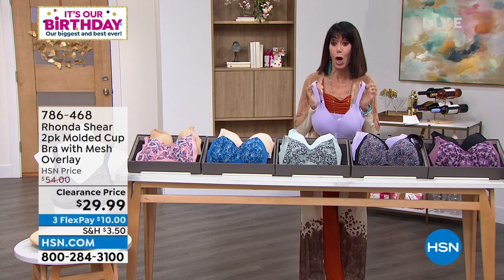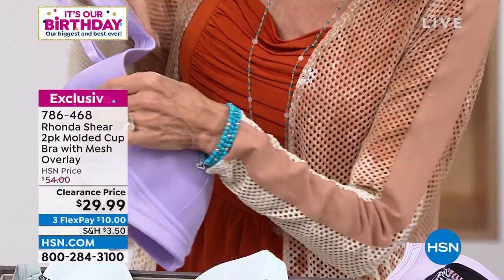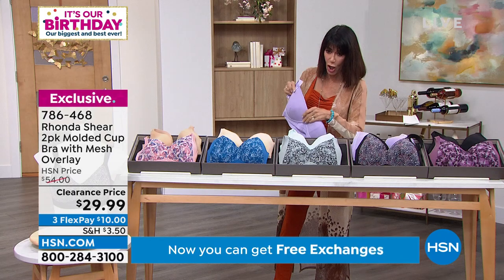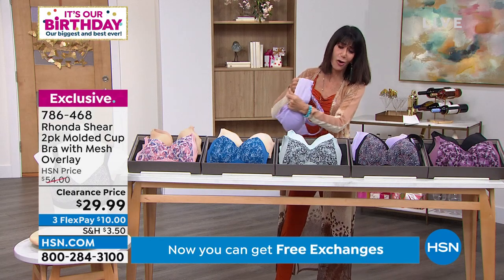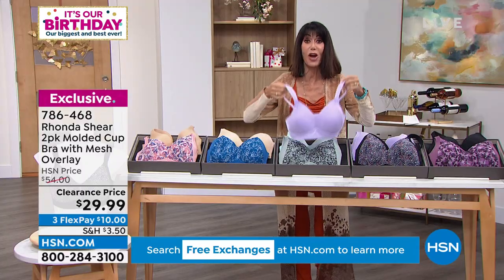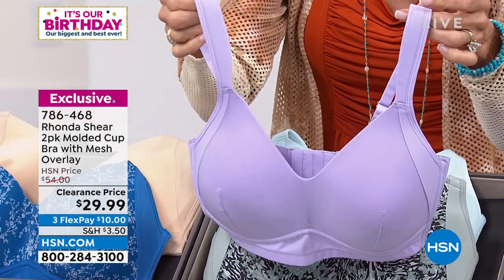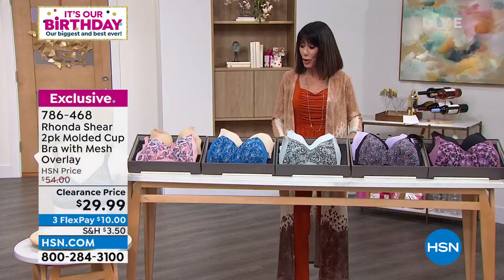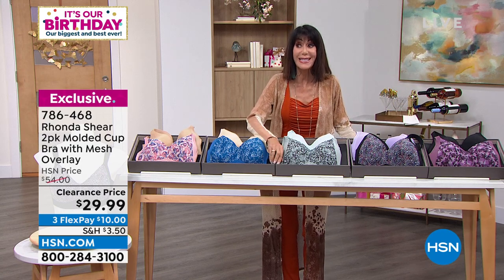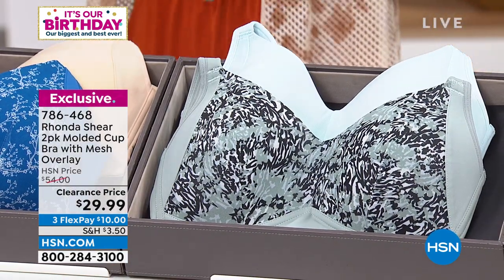We have a big surprise for the end of the hour — this was just added to the hour. The price, the price, the price. This is the molded cup bra. First of all — can you see how thin that is? Thin, thin, thin. It just disappears on your breasts when you put this on. It feels so fabulous — you're still getting all this incredible stretch. $54 was the price. Your average bra in the retail market now is $60 to $70 and up. $54 for this bra would be amazing — but guess what? You're not getting one bra, you're getting two. We just added this right before I came out here — marked it down to $29.99 for both of them.